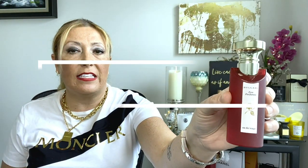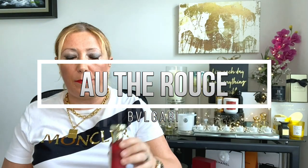Moving on, the next one is Hôtel Rouge by Bvlgari — also a class act. It's a gorgeous oriental woody fragrance by Olivier Polge. It's sweet and musky. Let me spray here. This is one of the best atomizers I've ever seen — the droplets are literally micro, and the angle is very wide, so just one spray will cover a pretty large area.